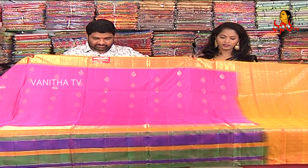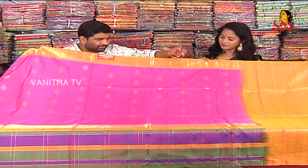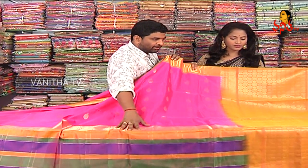This is a light-weight, soft silk design in a nice pink color. We also have a yellow and pink color combination.